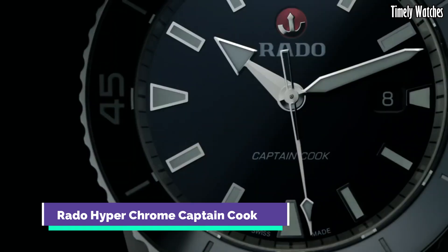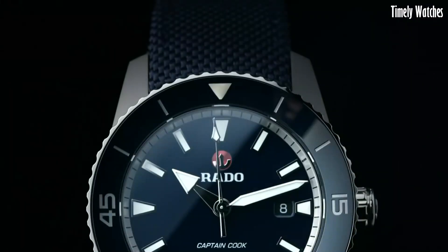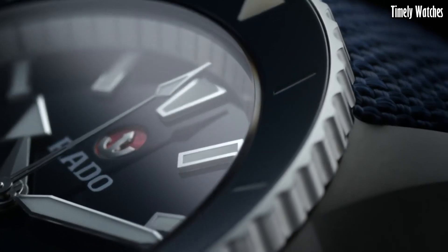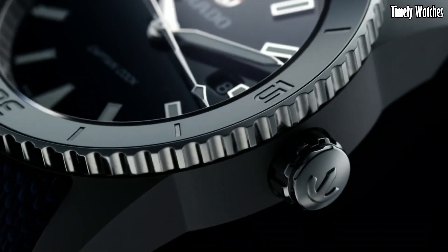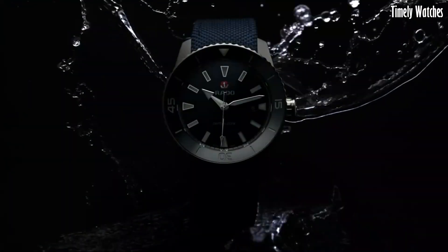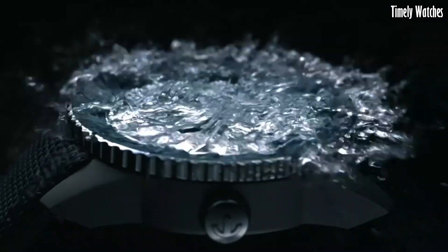Number 7: Rado Hyper-Chrome Captain Cook is a tribute to heritage and adventure. Inspired by a vintage 1962 Rado divers watch, it combines classic aesthetics with modern engineering. Crafted in high-quality stainless steel, its durable case is reminiscent of the original with a contemporary twist. This timepiece boasts a precise automatic movement, ensuring reliability and accuracy.